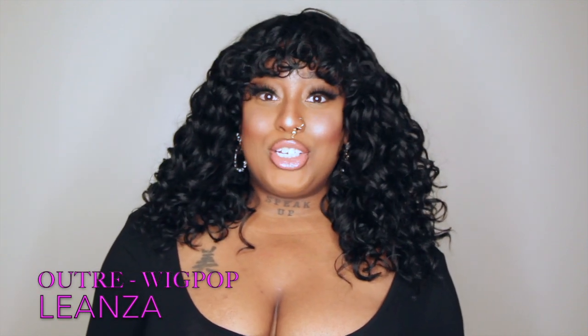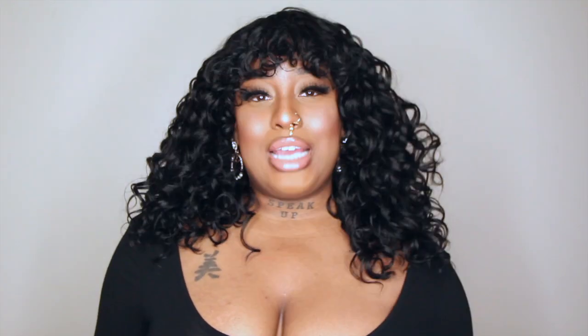I got this wig because of Cardi B — she inspired me to get this wig. I saw her on Watch What Happens Live with Andy Cohen, which is my favorite show, and she came and her hair looked fabulous. It just gave like diva, 80s pop star, and I was just like, oh my god, I love it.